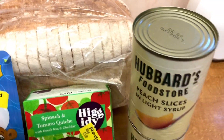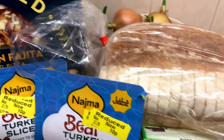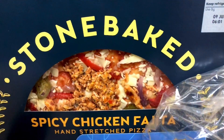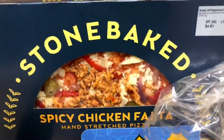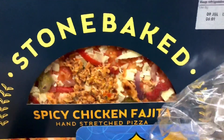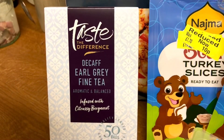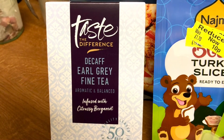I just got two tins of peaches, 34p. And they've still got these pizzas - instead of £3.50, if you've got a Nectar card, down to £1.75. So I got one of those. Some decaffeinated Earl Grey tea, those are £1.70.